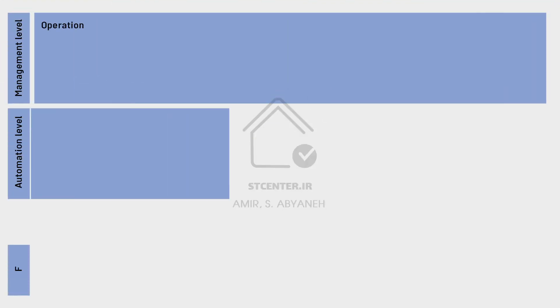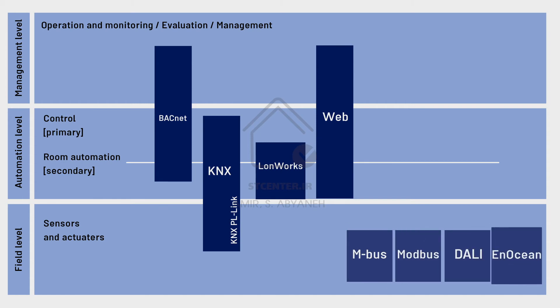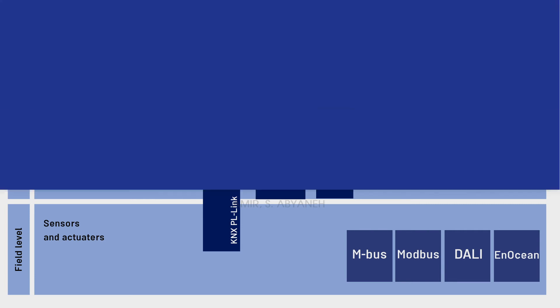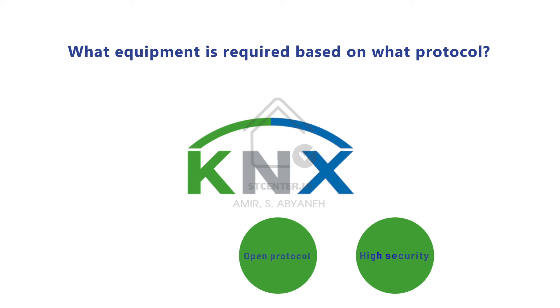Looking at this picture, we have the field level, automation level, and management level. Hardware and software based on BACnet and KNX can fulfill the majority of our BMS needs. KNX products fully cover field-level and automation-level devices, and nowadays there are also nice products at the management level. So equipping a building with a BMS system based on KNX gives us a highly reliable, secure, open, and fully updated protocol covering all three levels.